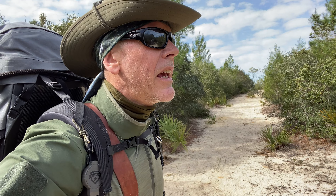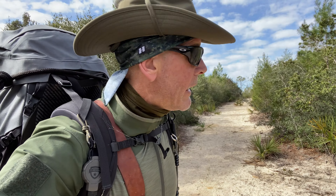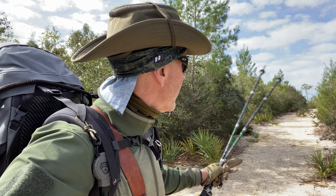I'm back here in the Ocala National Forest in the Juniper Prairie Wilderness. We'll be going out for an overnight trip, so I hope you follow along as we get on the Florida Trail.